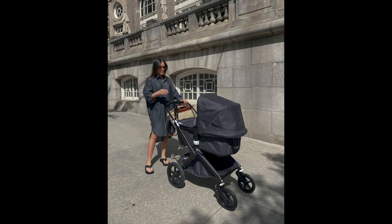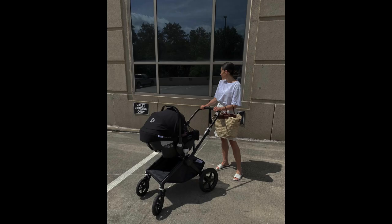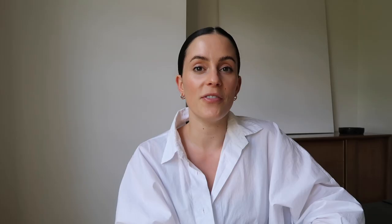I'm going to do a whole stroller review on it, so I don't want to give away too many details here when I'll basically repeat all of them in the next video. But I really love the way it looks, I really love how easy and convenient it is, and it's safe — it has a lot of really good reviews for their safety.